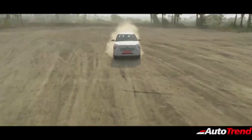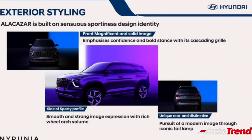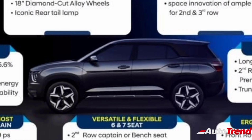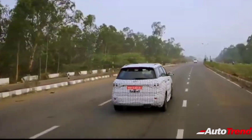Just like the Tata Harrier and the Safari, the new Alcazar will carry forward a lot of design elements from the existing Hyundai Creta. Both these cars are expected to share the very same headlamps, while the front grille on the Alcazar will receive a different treatment so as to differentiate from the 5-seat Creta. The Alcazar will also receive different design 18-inch alloy wheels, while the body shell itself is likely to remain the same as the Creta till the B pillar. It is after the C pillar that this new Alcazar will be receiving an elongated overhang due to the extension of the body to integrate the extra row of seats.